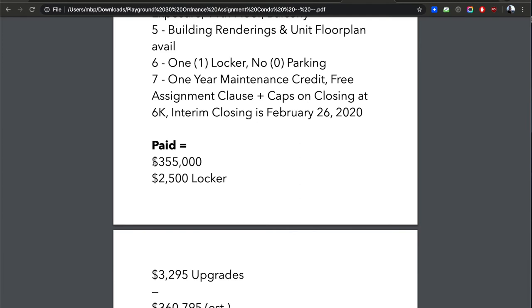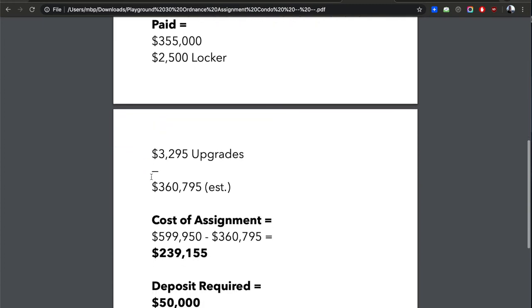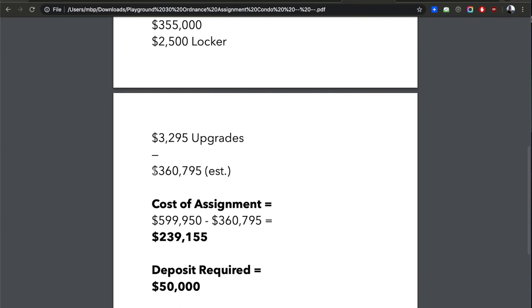They paid $2,500 for the locker and $3,295 in upgrades, so the estimated total original price was approximately $360,795 — call it $361,000. Now they're selling this unit for $599,950. If I subtract their estimated cost from the asking price, I get approximately $239,155 — let's round up to $240,000. That is the profit the seller of this assignment is looking at, and that is a huge, unbelievable profit.